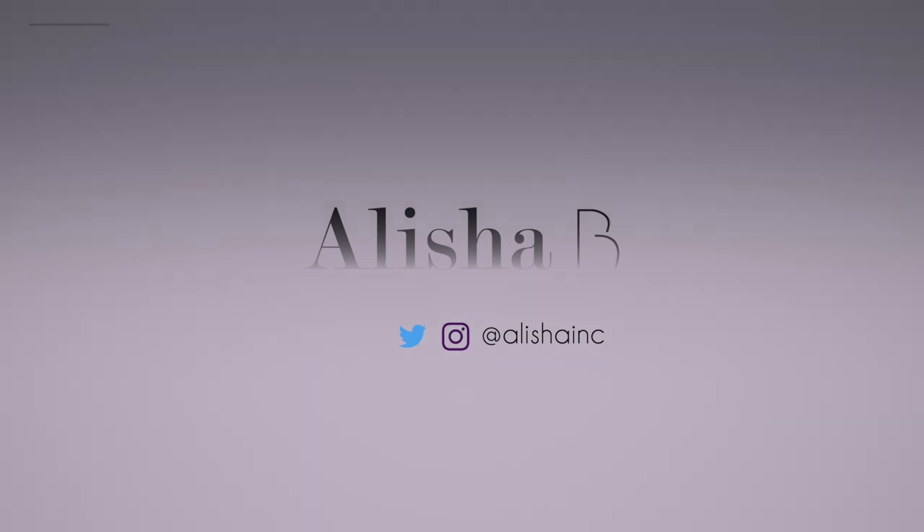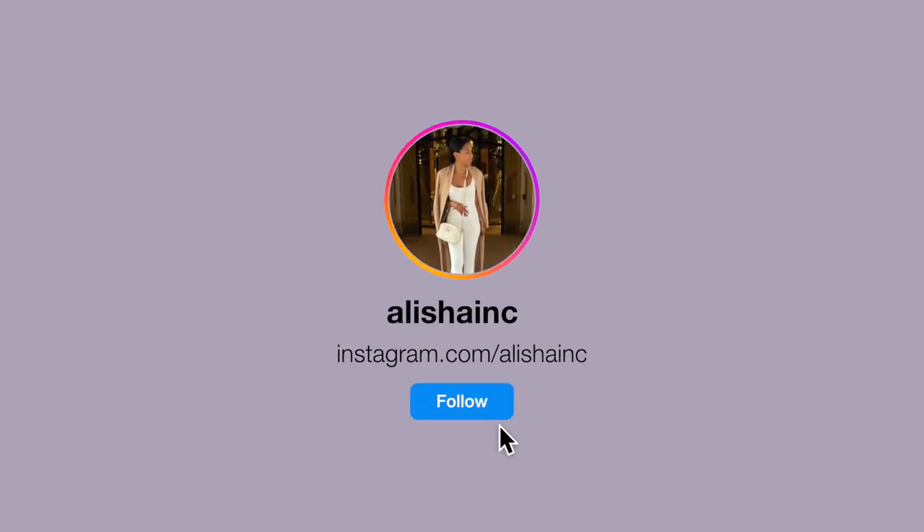You really need to chill after this haul on satin, maybe do a little linen moment. Hey loves, it's A back on your screen with another one. I hope you're all well. As the title tells, today we're doing a little bit of a Zara haul.